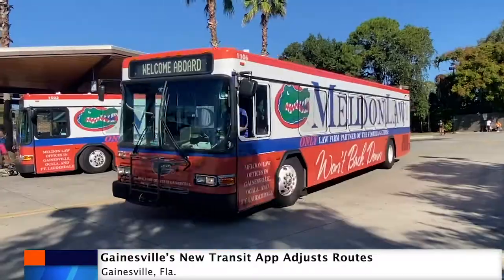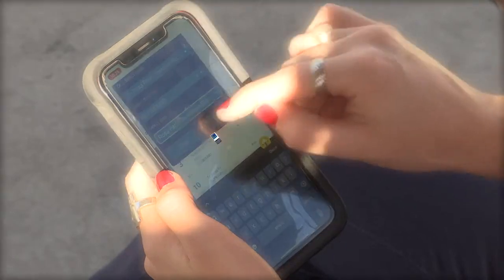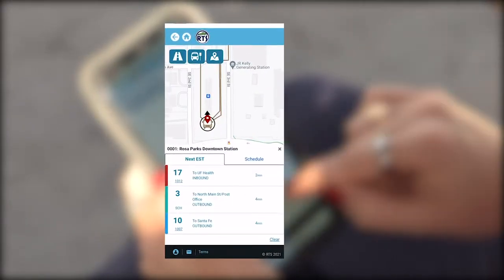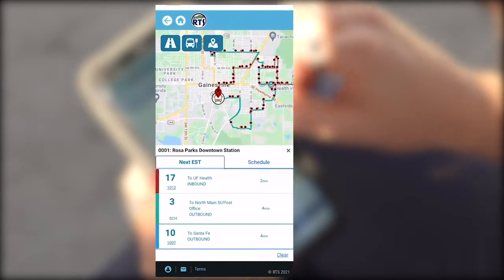Out with the old transit app, in with the new. The 10-year partnership between the city of Gainesville and Translock ended. Gainesville Ride RTS is available for download for Apple, Android, and desktop use.